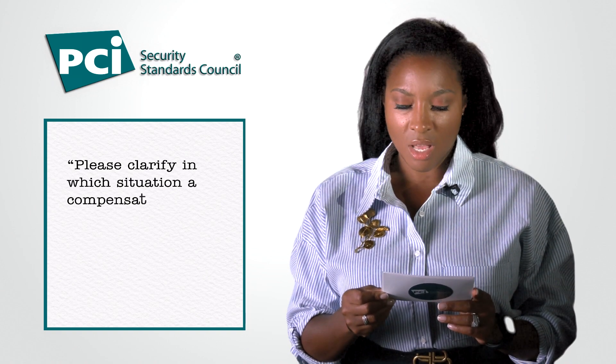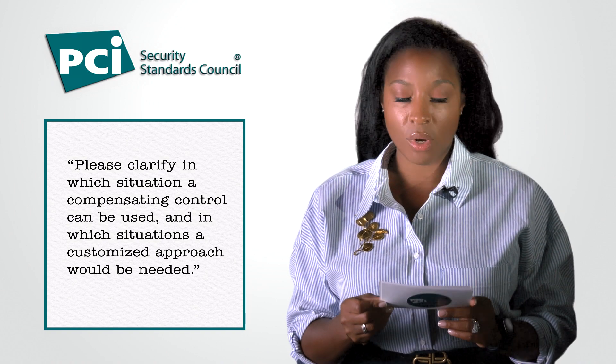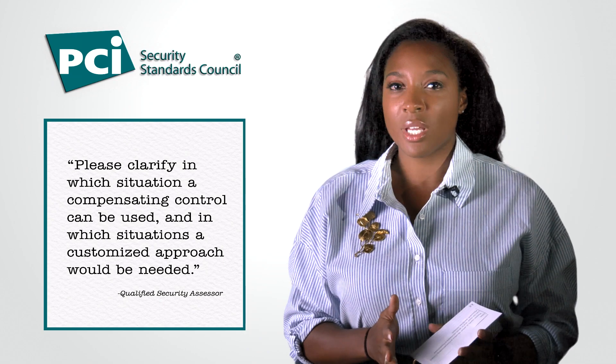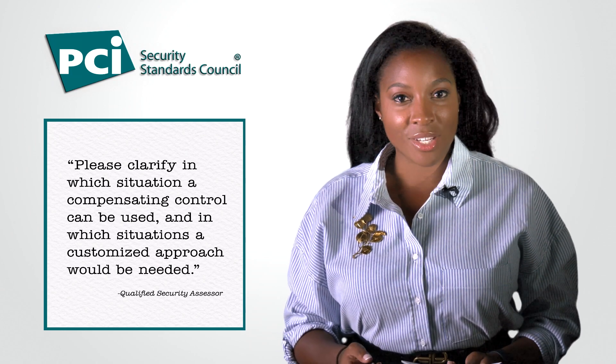This next question comes from a QSA: please clarify in which situation a compensated control can be used and in which situations a customized approach would be needed. A customized approach is not needed — it is a choice that an entity can make if the customized approach offers more flexibility to meet a requirement than the defined approach would. An example of this would be a large organization using cutting-edge technology to meet the security demands of the organization.